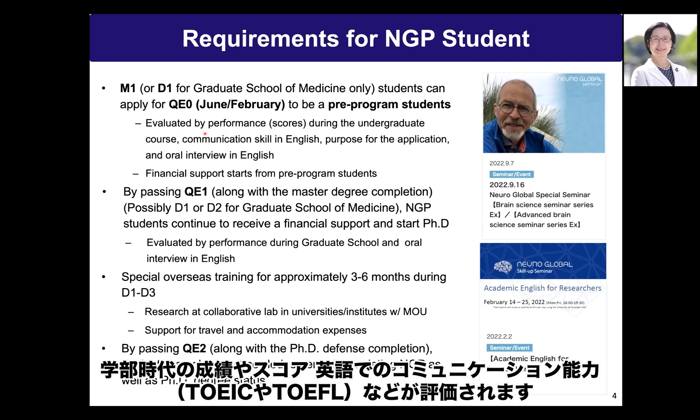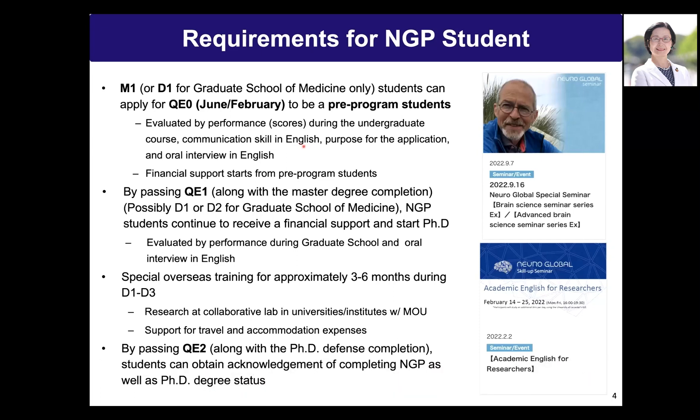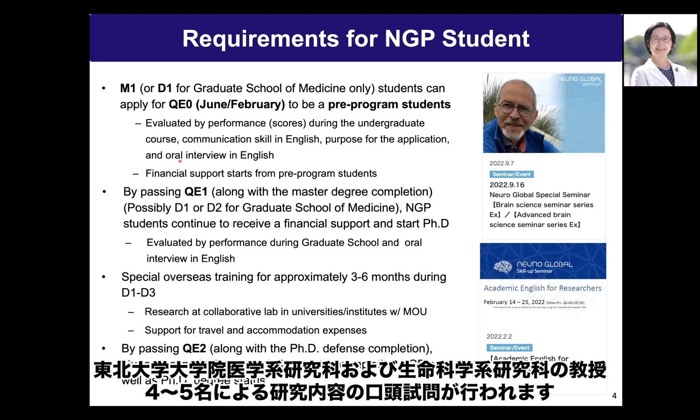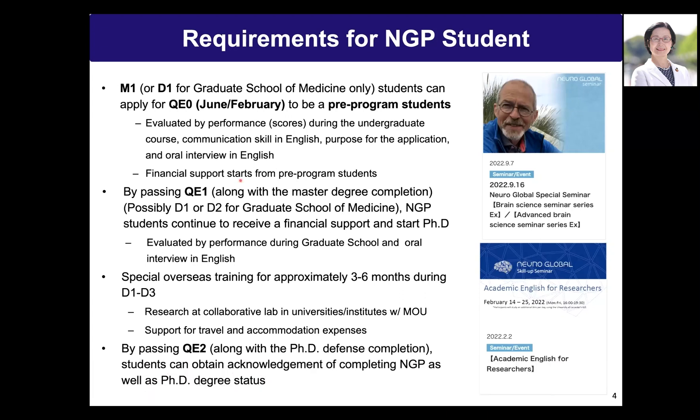Evaluation for QE0 is based on your undergraduate scores and English communication skills — you need to submit TOEIC, TOEFL, or equivalent scores. You also need to write a statement of purpose in English, followed by an oral interview in English with four or five evaluators from Tohoku University's Graduate School of Medicine and Life Sciences.